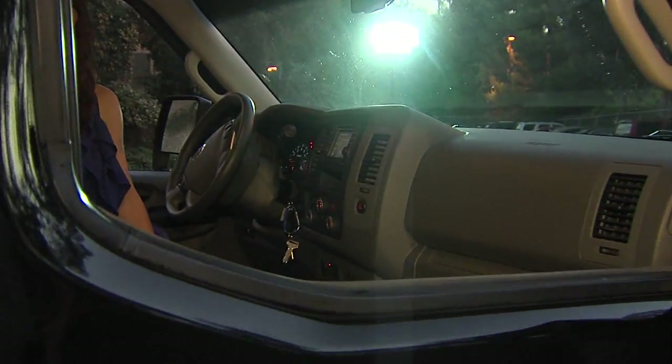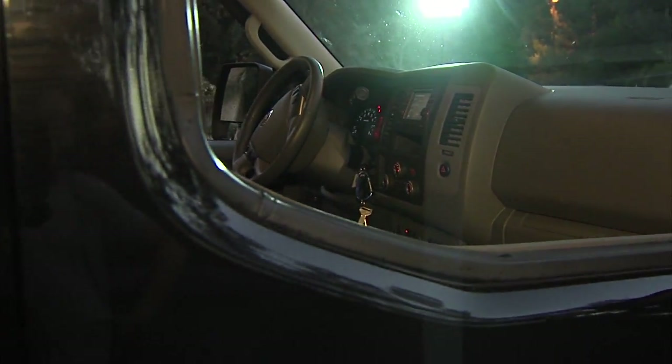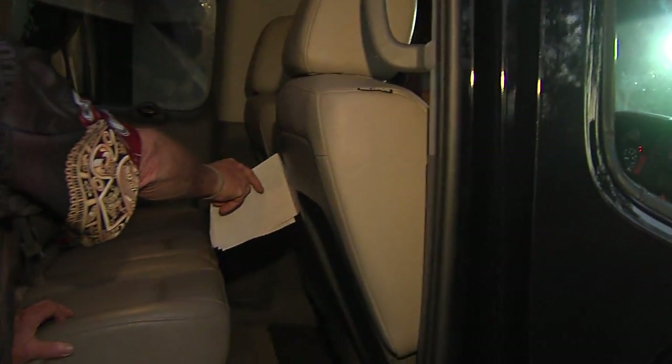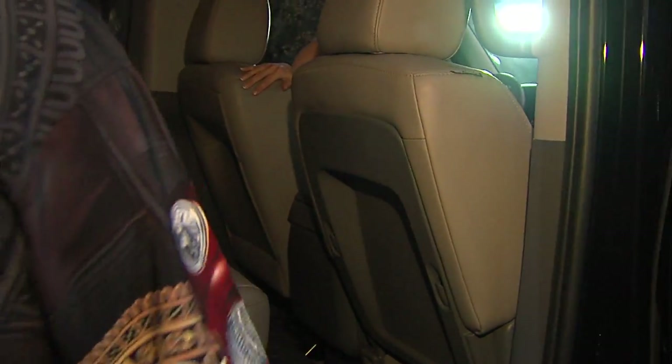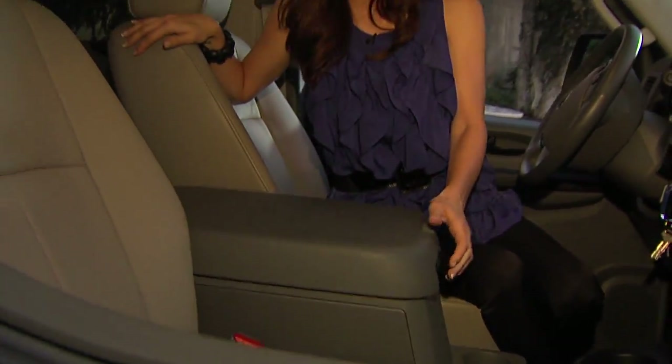This passenger seat folds down so you've got a desk-type situation. Oh cool — and you've got that huge cabinet. Yeah, this is huge, you could actually put another kid in there. Well, let's not say that, Dave. Dare I ask about gas mileage?